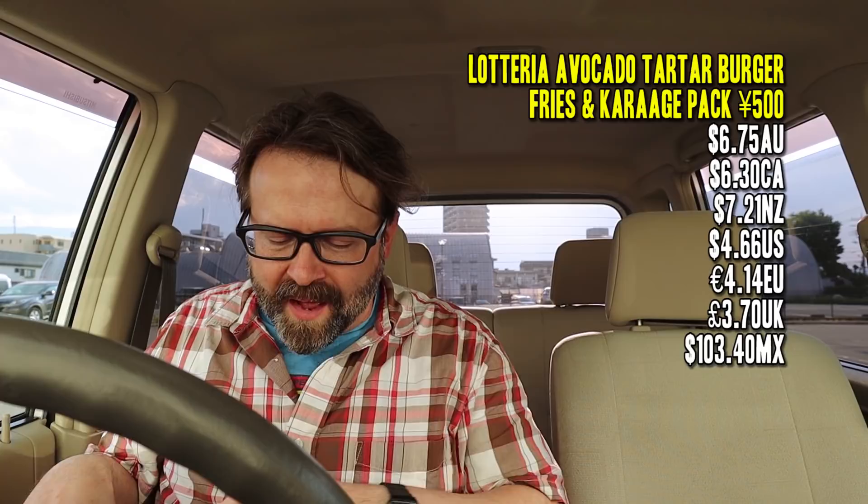The fries are tiny, but all of this was only 500 yen, so I think it's a pretty good deal. Now that I'm looking at the lack of quantity of chicken in here, it's not quite as good of a deal as I hoped. But let me bring you in and show you exactly what I got.